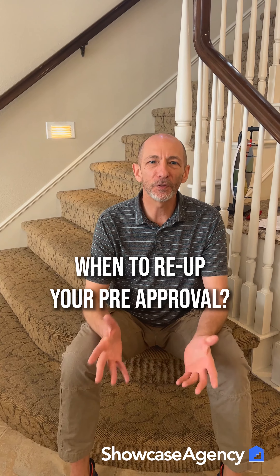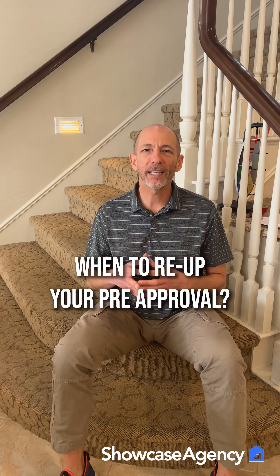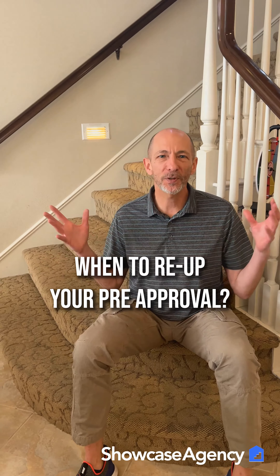Hey everybody, it's Brian over at Showcase Agency. Let's say that you're going to buy your first home. You're pre-approved with the lender and you're out looking for homes. Let's say it takes a little while before you find the right one. How long is your pre-approval good for, and when should you get it refreshed? When should you get it re-upped?